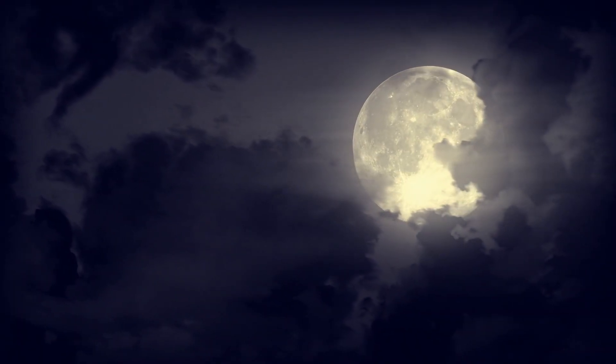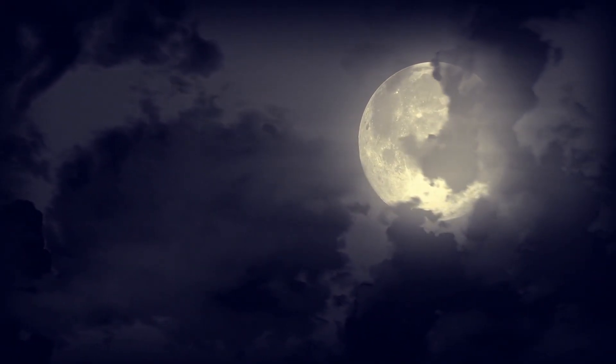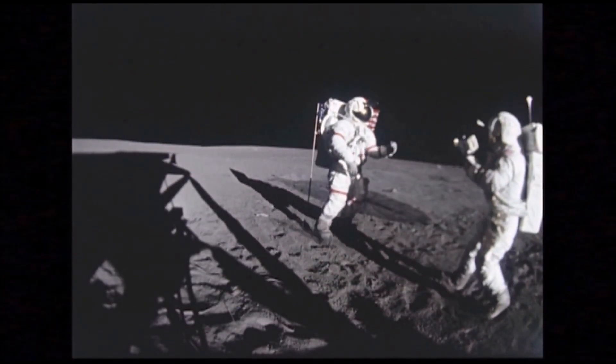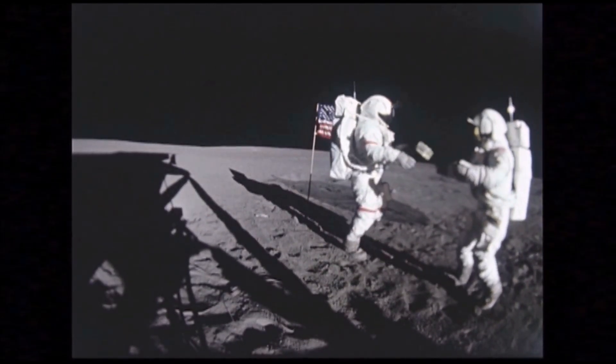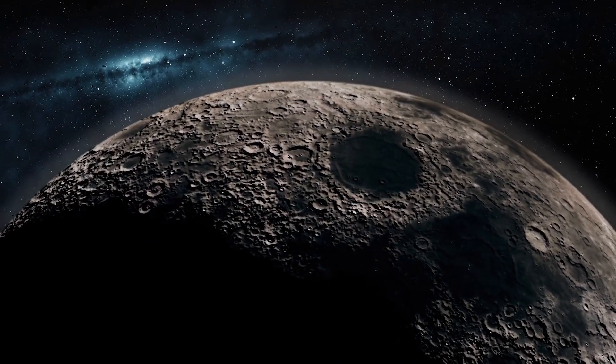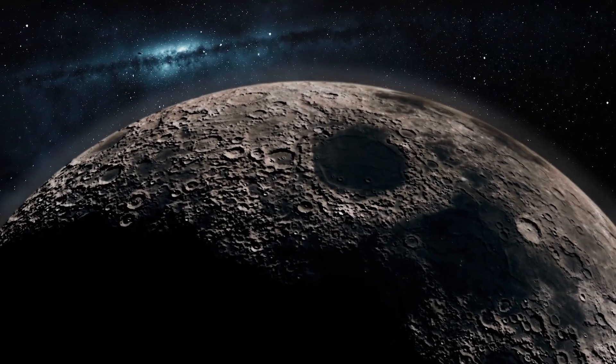Are all of these mysteries of the moon somehow connected? Is there a reason why we detect certain compositional types on the side closest to planet Earth compared to the far side? In other words, did something happen to the moon long ago that might have created all of this? According to the recent paper, the answer is yes.